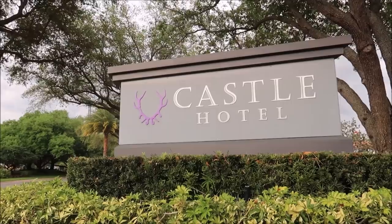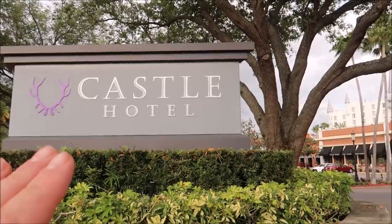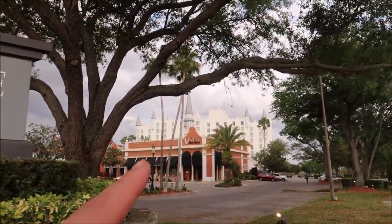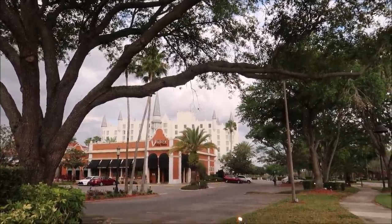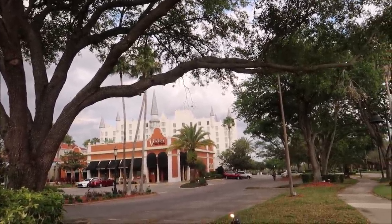I have to admit I'm getting pretty good at this scooter. After a couple minutes, yeah, you get the hang of it. Along our way, I wanted to stop and show you the Castle Hotel, which is right behind Vito's Chop House.